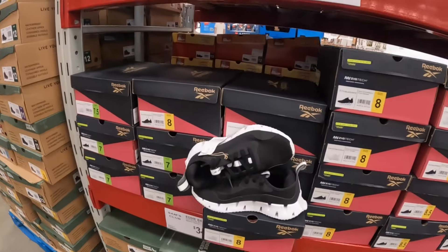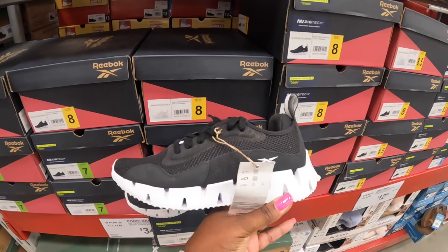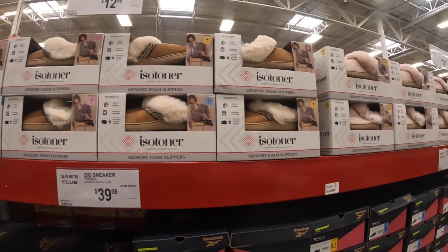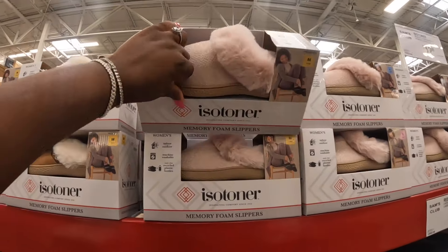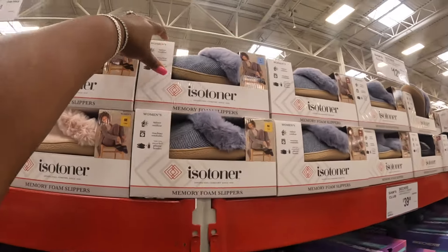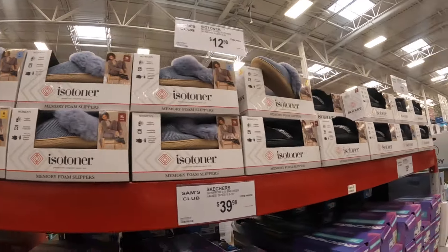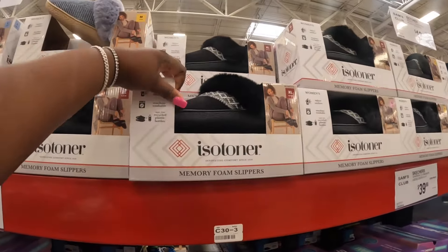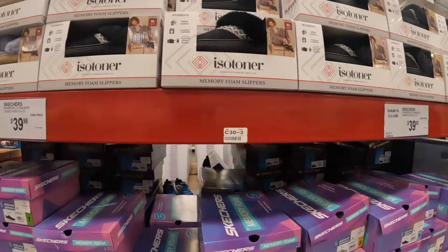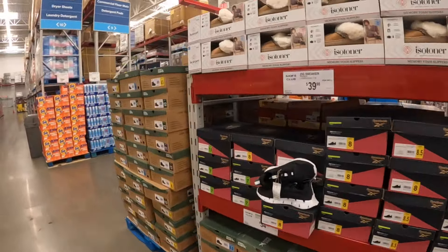I have some Reeboks over here for $35. The Isotoner slippers are $13 — I see them in the blue and the black. Make sure you guys check out the previous shopping trip before this one if you're looking for kids clothes, because we saw a lot of kids clothes in that one.